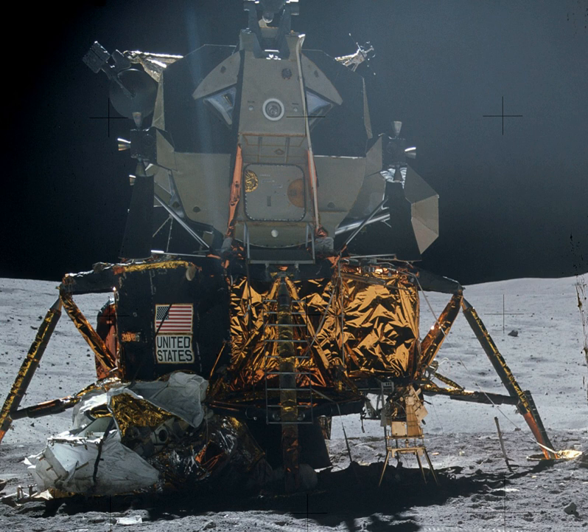The total cost of the LM for development and the units produced was $21.3 billion in 2016 dollars, adjusting from a nominal total of $2.2 billion using the NASA New START inflation indices.